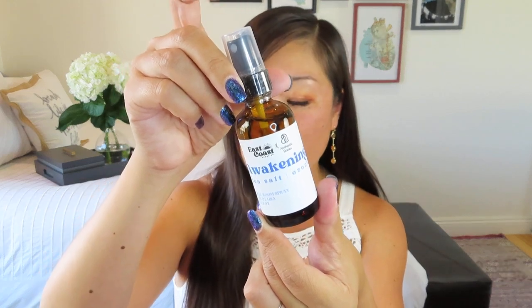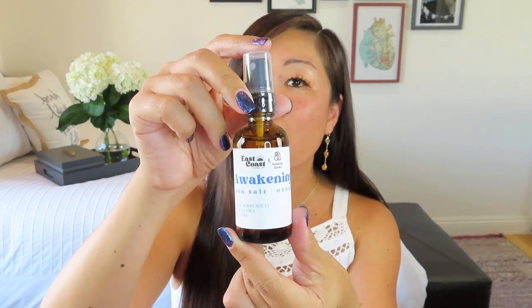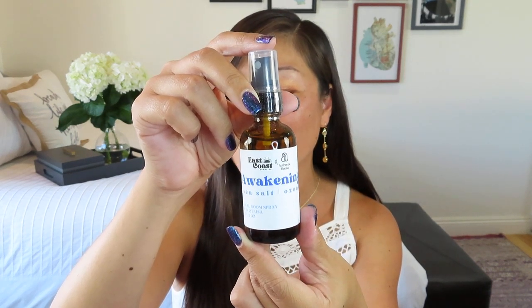This is by East Coast Scent Company and it looks like it's a collab with Authentic Books. It's called Awakening — a sea salt ozone natural room spray. This is touch number two, meaning it's in the full and premium experiences. It's the perfect household spray for all your summery and beachy vibes — crashing waves, the hot sun, salty air. It smells like sea spray with almost a tanginess from the sea salt — very unique compared to typical room sprays that all smell like fresh linen or floral. This one smells really clean and I'm super into it.